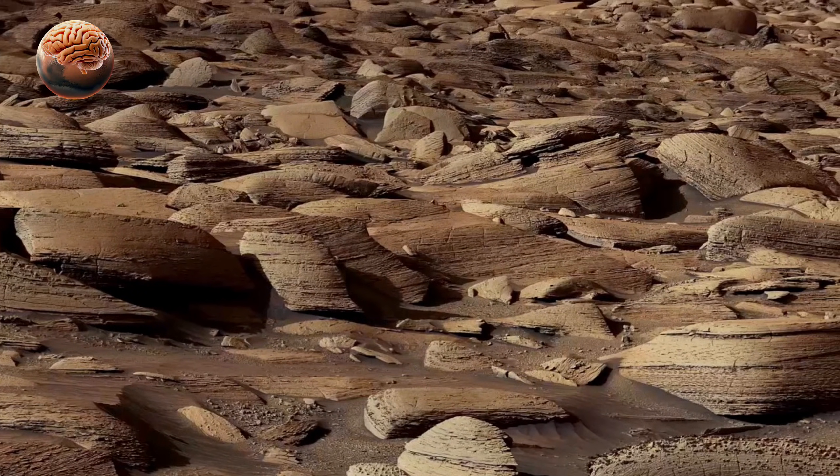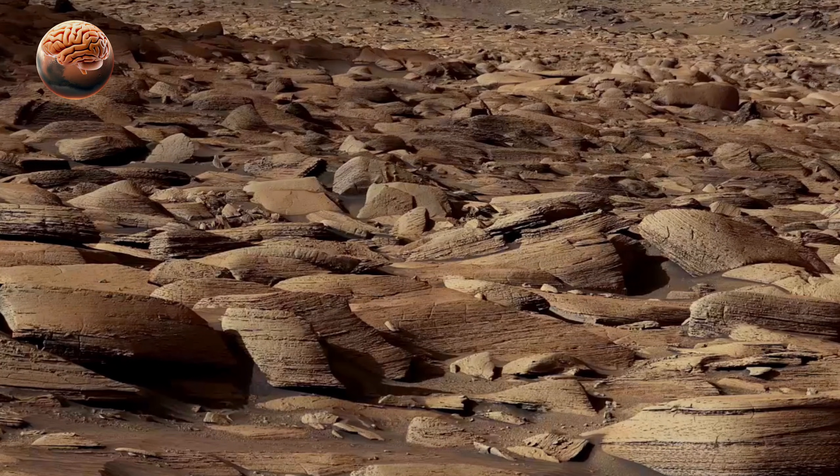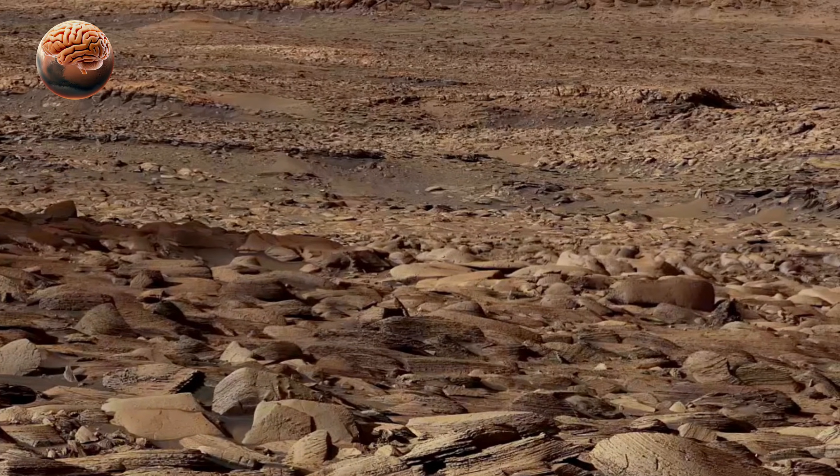The wide perspective helps geologists understand how wind, water, and impacts shaped Mars over billions of years. It's like unfolding a history book written in stone.